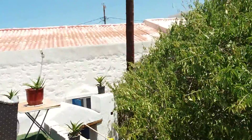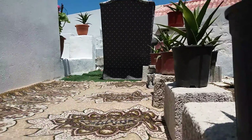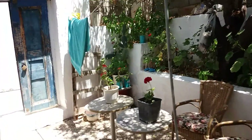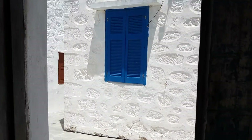We have another staircase that goes down. Back. And we're in the courtyard again. And back in the street.